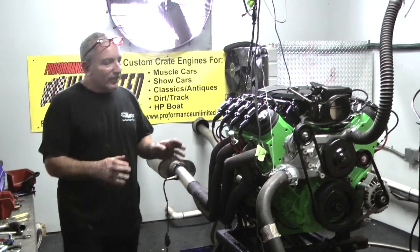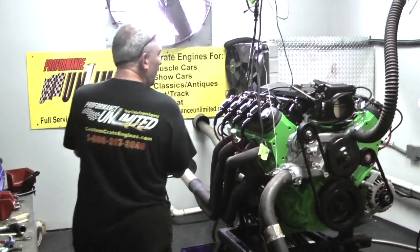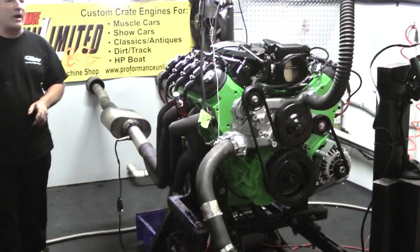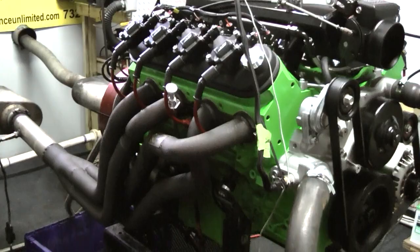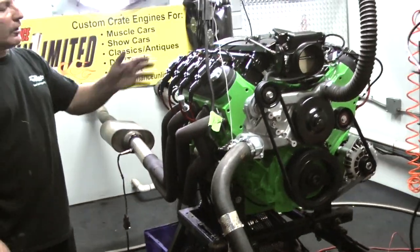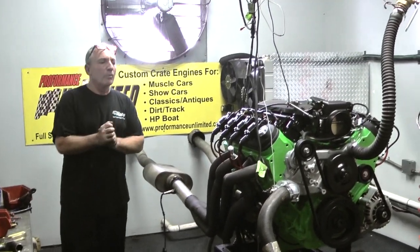Check this one out — showing this gorgeous motor, this has to be going into an airboat. It makes 733 horsepower at 6,100 RPM, but down where he's going to use it, around 5,700 to 5,800 RPM, it's got phenomenal horsepower. This is one of our LS engines, built for an airboat.